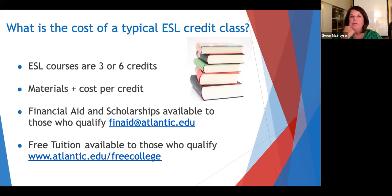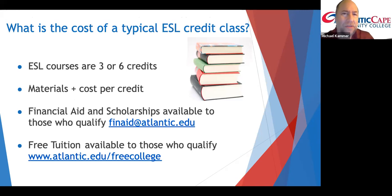Mike, can you tell me how am I going to pay for this? What's the cost of a typical ESL credit class? Well, some of the supplemental classes are three credits, but most are six credits, and you pay per credit. There are also costs for materials, but we have financial aid and scholarships — quite a few of them. You can click the financial aid link to find more information and see if you qualify, and many of our students do qualify. We also have a free college program for free tuition.